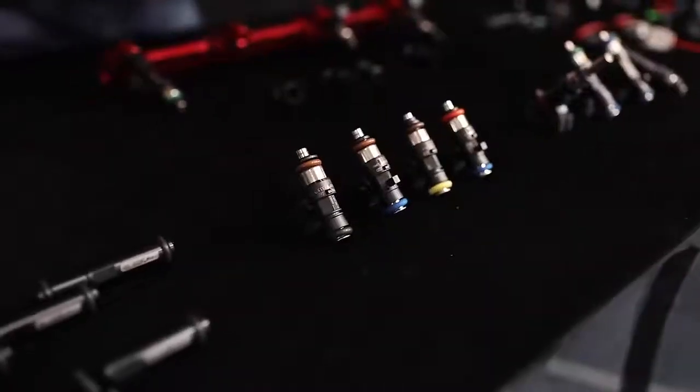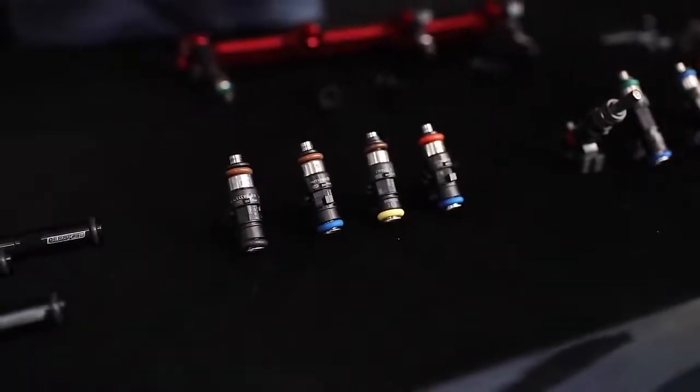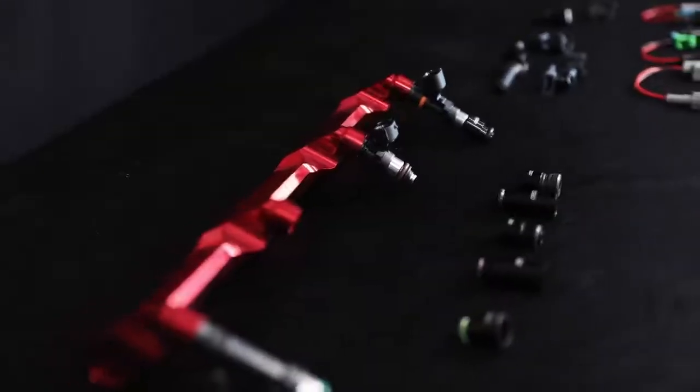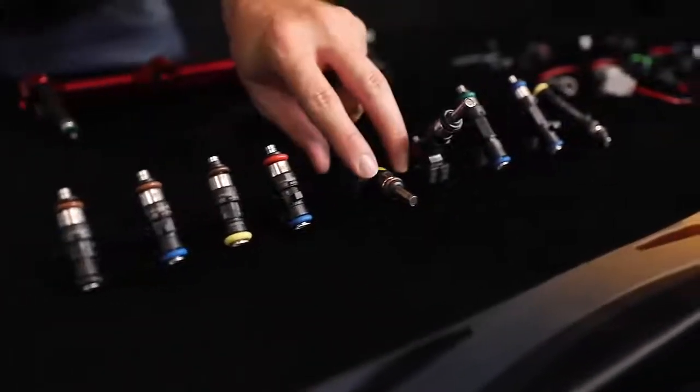Hey guys, Pat from Aeroflow Performance here, and today we're going to be talking about a great and exciting addition to our range — Bosch Motorsport injectors. For the last 10 years, Aeroflow Performance has really focused on being the go-to for availability and quality products when it comes to building a fuel system: fuel cells in the boot, pumps at the back, lines, fittings, the fuel rail — everything all the way up to that last important piece, which is the injector. We've now created this partnership with Bosch Motorsport Australia so that we can supply a genuine Bosch injector via the Aeroflow Performance catalogue.